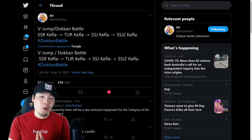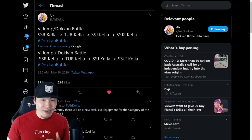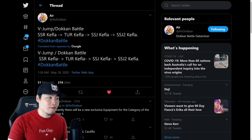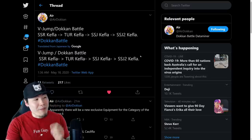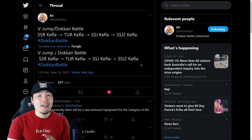A big shout out to Dokkan Air on Twitter for posting all the information that we'll be using in this video. It looks like the next celebration on JP is going to be a Universe 6 themed one, and the main unit — the new Dokkan VS unit — is going to be a transforming Kefla.